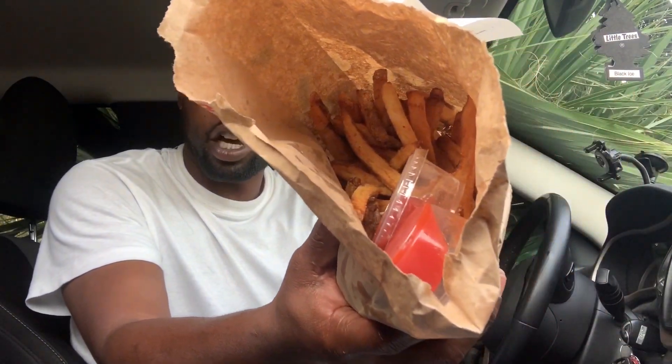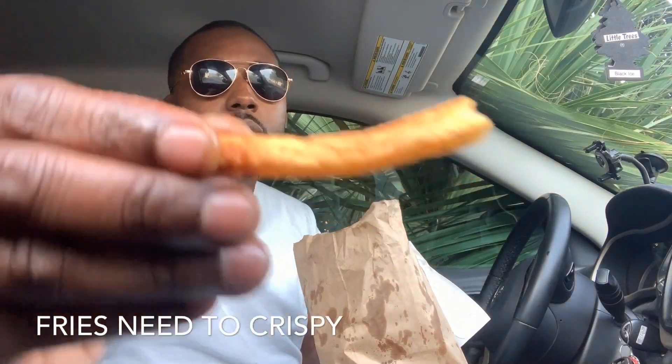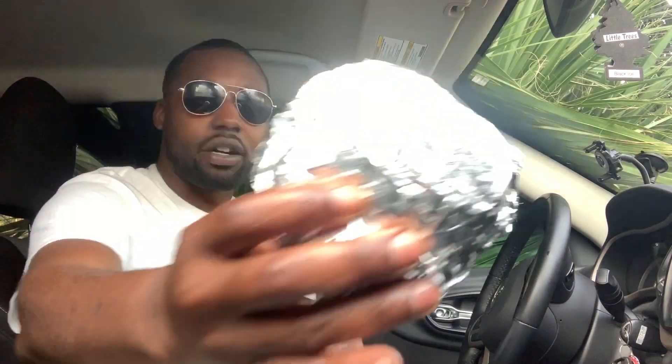Let me open the bag for y'all. Already off the jump, there's a whole bunch of extra fries in there, which I love. I got the little fry, which pretty much looks like a large fry. I like their fries, but sometimes I wish they'd make them a little bit crispier. And then I got my double bacon cheeseburger.